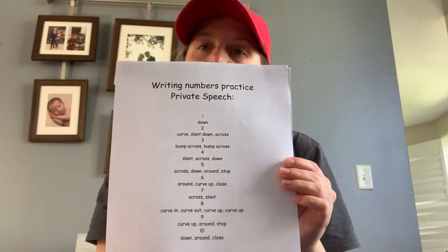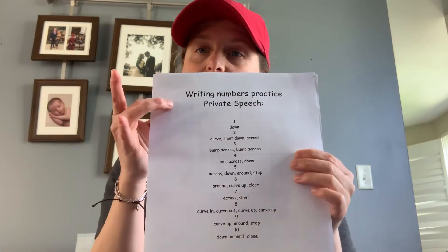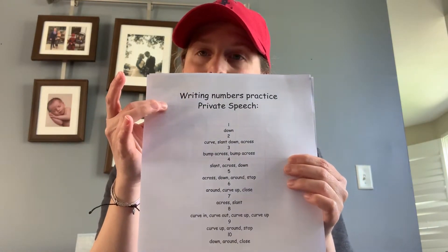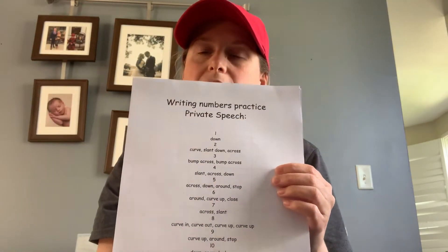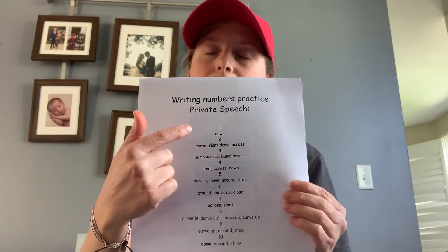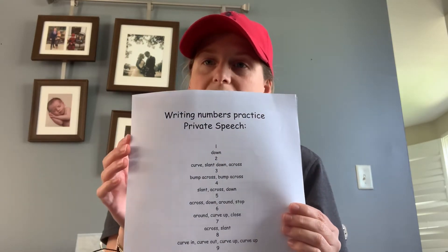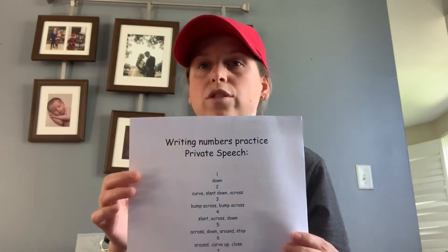For Monday, the children have writing practice for numerals. There's a sheet that looks like this in your packet and it tells you all the private speech that the children should say for each numeral. Please take some time to go over this with them and use numbers zero through five on Monday. You can do it on a whiteboard or on a plain piece of paper — it's up to you.